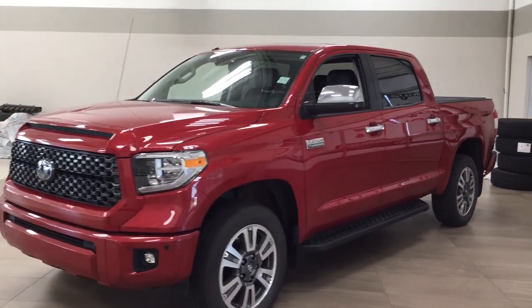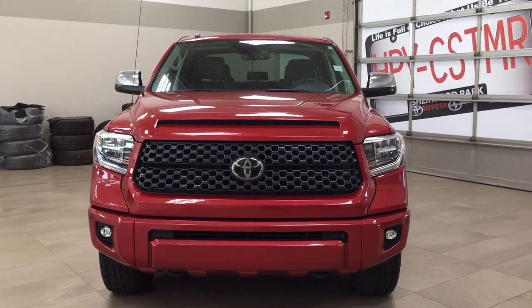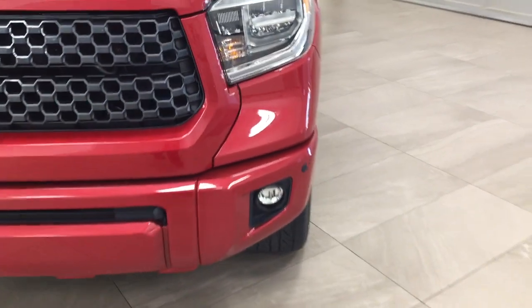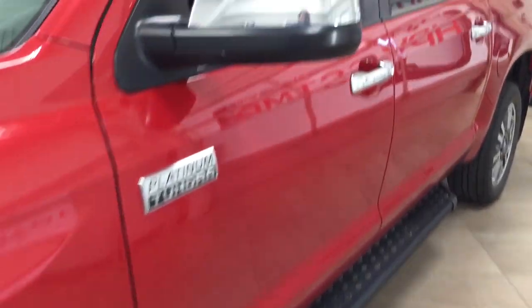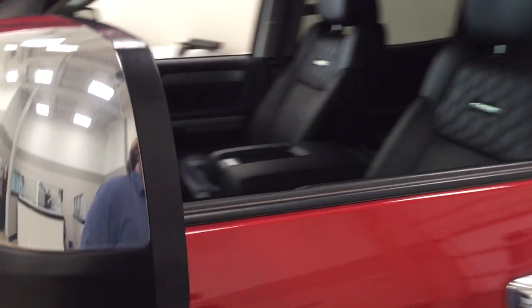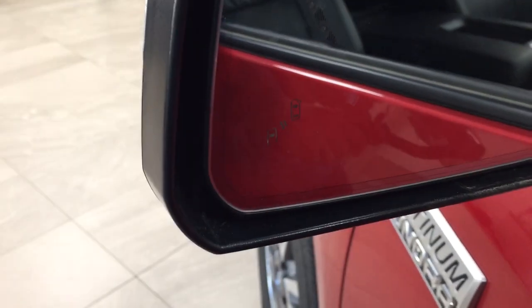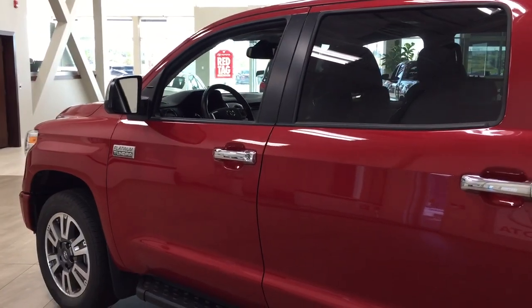A couple of the exterior features you'll see on this Platinum are its daytime running lights and fog lamps. Taking a closer look on the side, you'll find your 20-inch aluminum alloy wheels and running boards. Up top you're going to see chrome accents with power folding mirrors, heated mirrors, and integrated signal lamps on the inside of the mirror with your blind spot monitoring indicator. That indicator will light up when there is another vehicle beside you. The color we're looking at today is red.